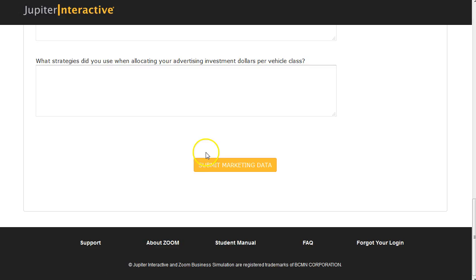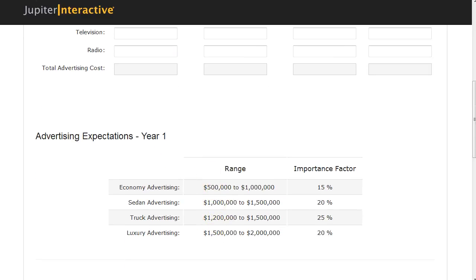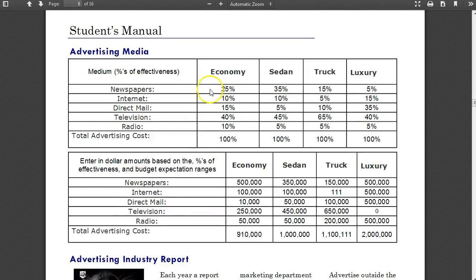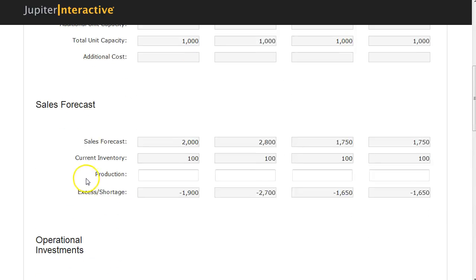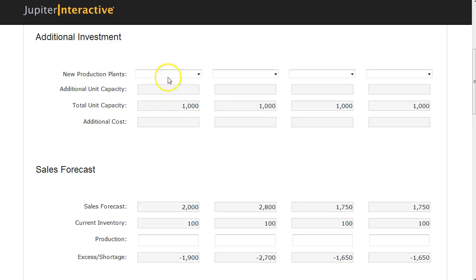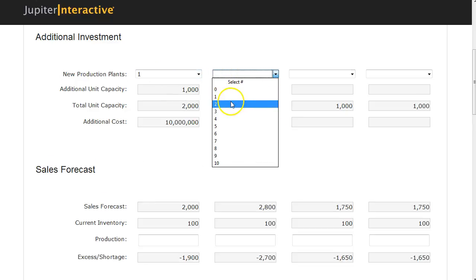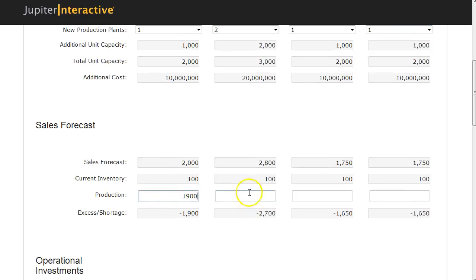Let me submit this. We're not filling out the reflective observations for the simulation. For advertising, you really have to look at the student manual, which details the effectiveness of the advertising — these are the effectiveness percentages, which you have to translate into dollars. Moving into production, I see I need 2,280, and 1,750, so I'm going to need to buy some additional plants, which is a big investment at 10 million dollars per plant.